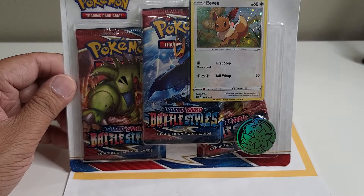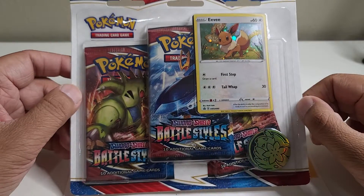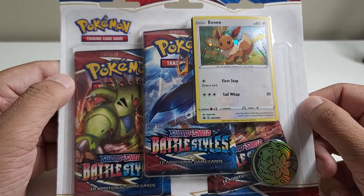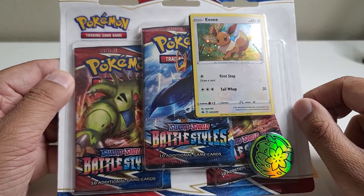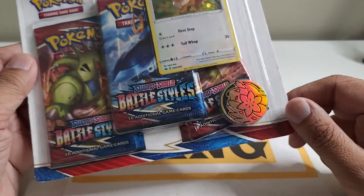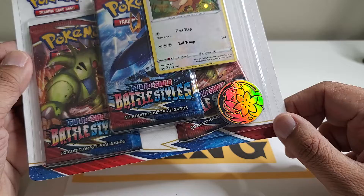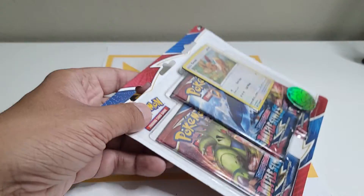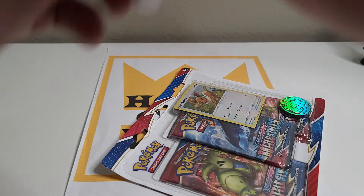Hello everyone, welcome to my channel Hobby Card King! I'm back with more Battle Styles Pokemon cards. It's a pin collection with Eevee — it's a promotional card, but check that pin out! I was able to go to Walmart and get my hands on these, and I wanted to share the experience with the Hobby Card King family.